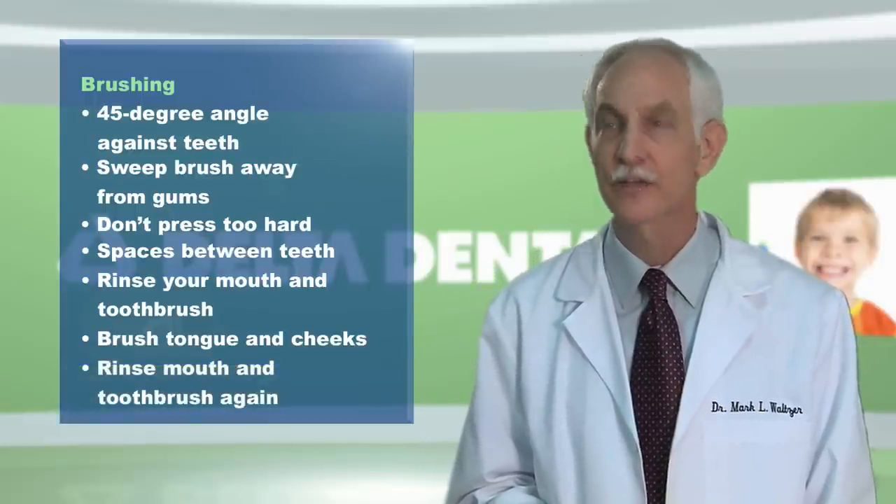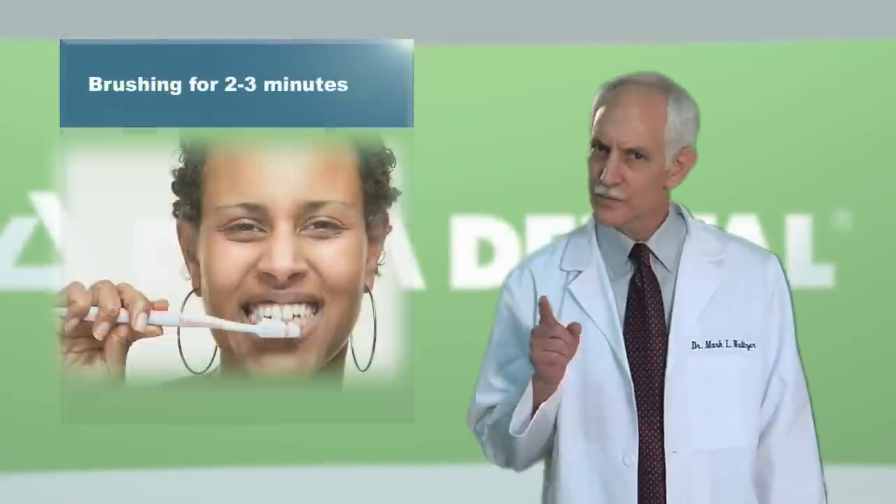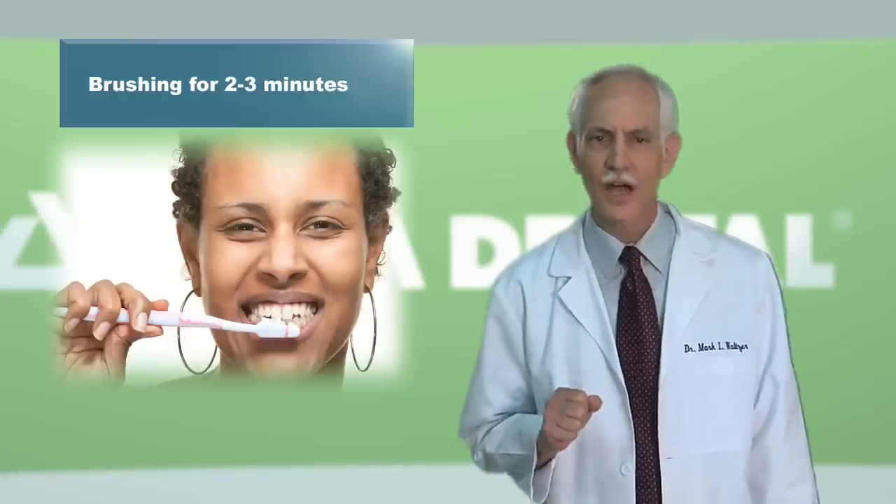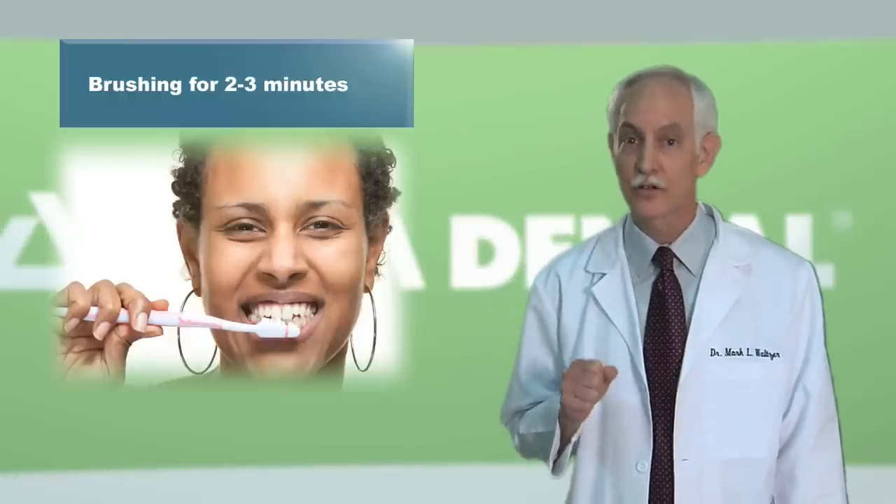You can use an antibacterial rinse for extra protection. Most people don't brush long enough — proper brushing takes at least two to three minutes. I suggest using a timer to make sure you're brushing long enough.